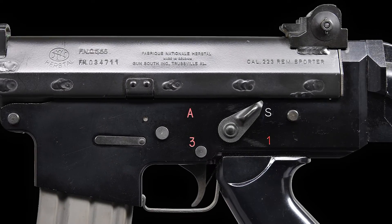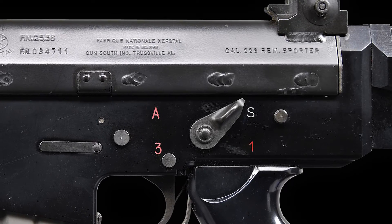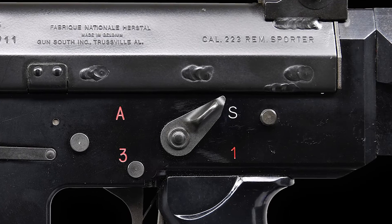This particular FNC has been converted to select-fire capability using an SNH registered sear, making it fully transferable under U.S. federal laws governing automatic weapons.